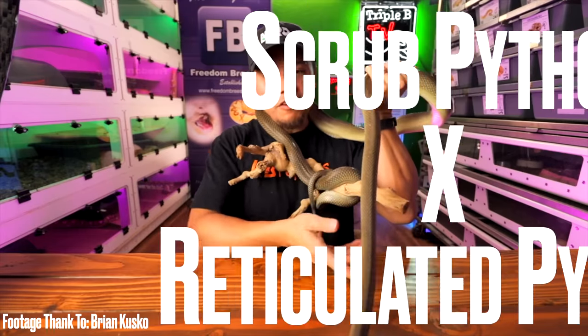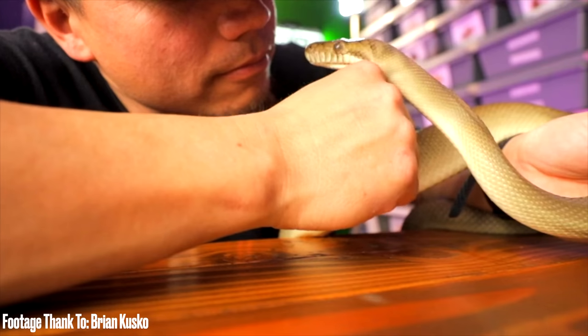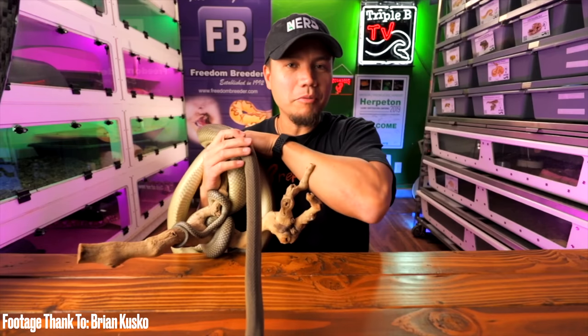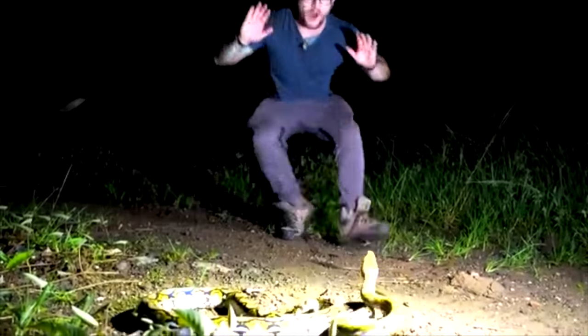Number five: scrub pythons and reticulated pythons. Retics have bred with Burmese pythons, they've bred with ball pythons — we've seen retic hybrids before. I'm not too aware of scrub python hybrids, but here's why I think this would be so cool. Scrub pythons are wildly underrated — as Brian Cusco would say, a man's snake. They're from Australia, Papua New Guinea, that area. And reticulated pythons are from Asia — there's actually a video of one almost biting me.